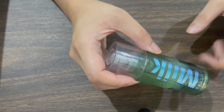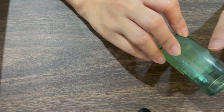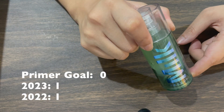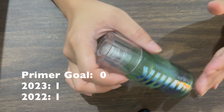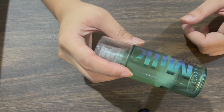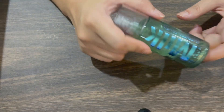First, I have one primer. Last year in September 2022 I had the same primer, and in one year I was able to use up half of it. My goal for primer is to have zero, because I just don't see the difference — but that's not a strict goal since my mood can change. I don't want my collection to be overwhelming, so I have one primer.